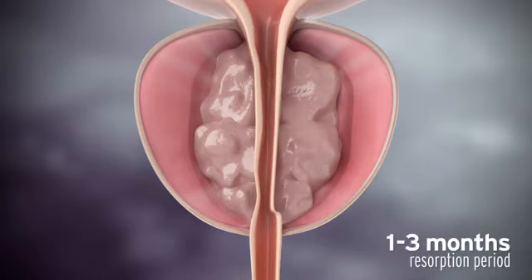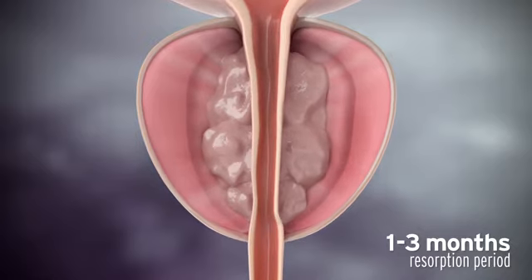With the extra tissue removed, the urethra opens, reducing BPH symptoms.